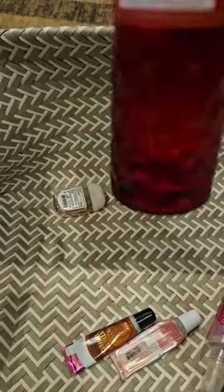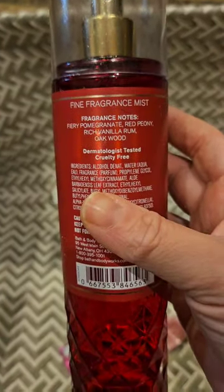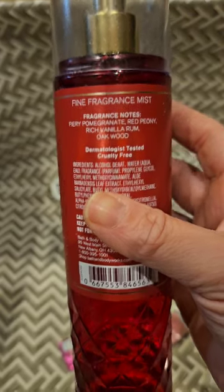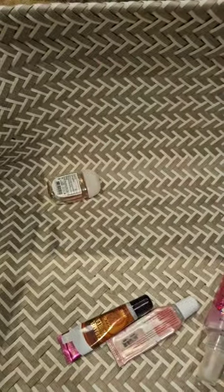I used up a forever red body lotion, and here is the mist — though I'll be honest, there's still a tiny bit left. With forever red, once I'm done with it I'm done; I just couldn't bring myself to finish the last little bit. It has fiery pomegranate, red peony, rich manila rum, and oak wood. I enjoy forever red, but I get tired of it really fast.